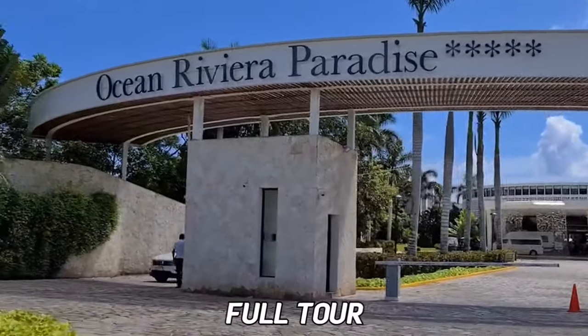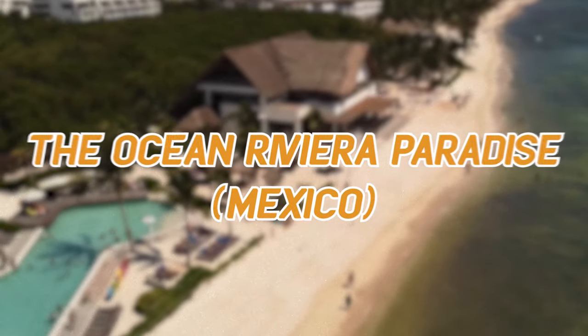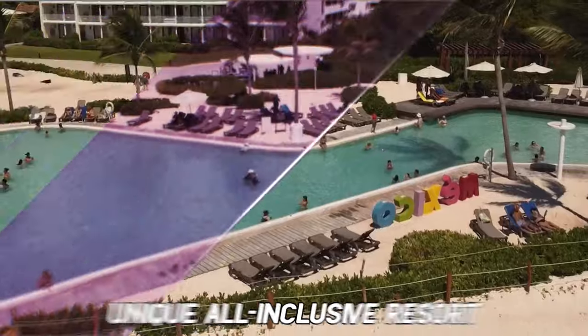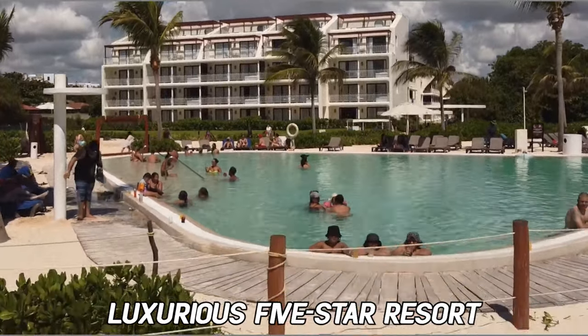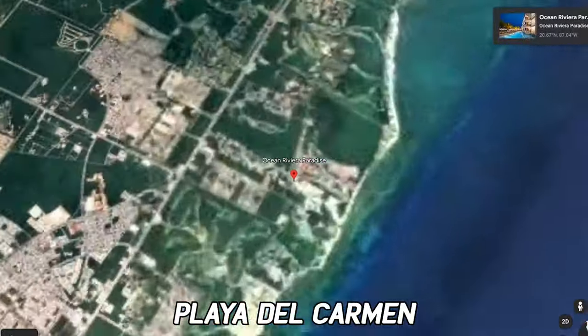In this video, we'll be giving you a full tour and telling you all you need to know about the Ocean Riviera Paradise, Mexico. Make sure to stay till the end to see if you should visit this unique, all-inclusive resort.